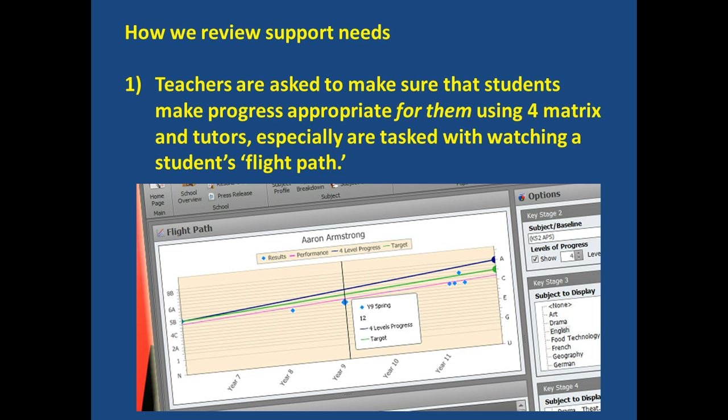We need to make sure that support provision is appropriate — that students are not getting too much or too little support. Part of this is looking at student progress. All tutors should be looking at all students' progress using a program called 4Matrix. You can see here that Aaron Armstrong — who doesn't exist — has a flight path that's pink, a little bit below the green flight path which represents his targets. If Aaron Armstrong did exist, at this point I would be looking to see why he was underachieving and what interventions we needed to put in place to help him reach his potential.